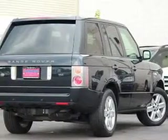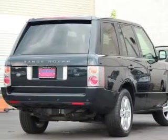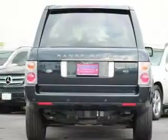Heated seats are a desirable comfort feature. Let the sun shine in with a sunroof. Memory settings are just one of the extras.